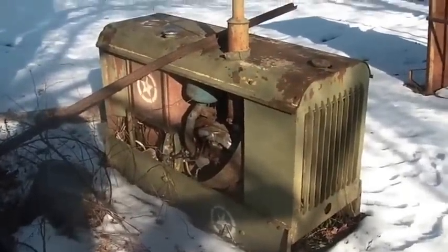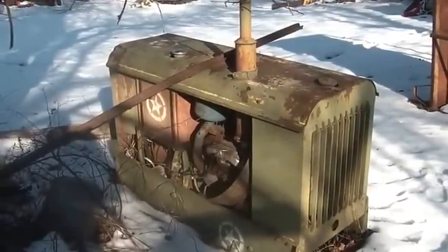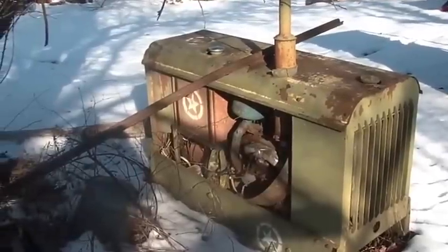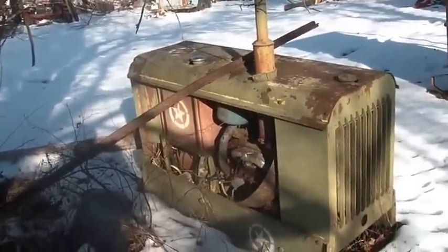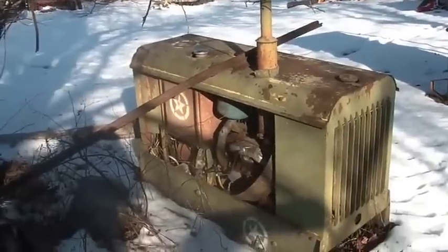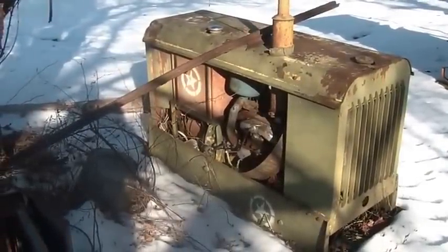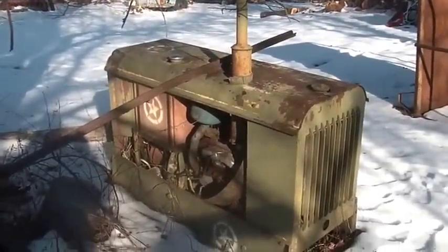I'm pretty sure somehow or another this belonged to a township someplace, or it was with the reserves or something like that. I don't think this thing was ever overseas.